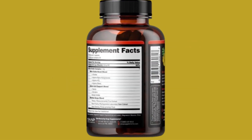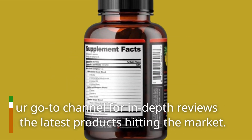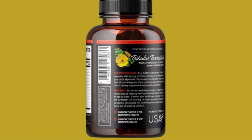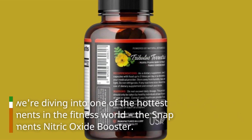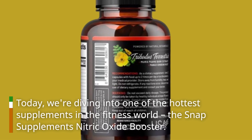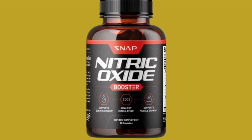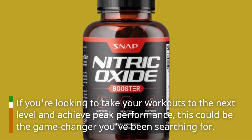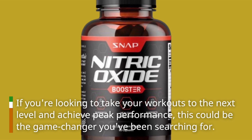Welcome back to Product Critique, your go-to channel for in-depth reviews on the latest products hitting the market. Today, we're diving into one of the hottest supplements in the fitness world, the Snap Supplements Nitric Oxide Booster. If you're looking to take your workouts to the next level and achieve peak performance, this could be the game changer you've been searching for.